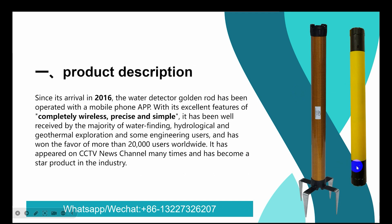The Golden Red water detector arrived in 2016. It has been operated with a mobile phone app connection, with excellent features of completely wireless, precise, and simple operation. It has been well received by the majority of water-finding, hydrologic, and geothermal exploration users, and has won the favor of more than 20,000 users worldwide. It has appeared on CCTV news channel many times.